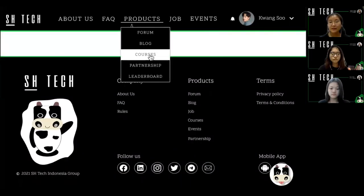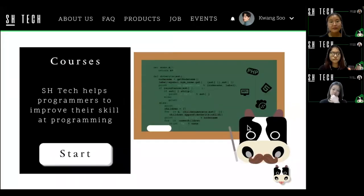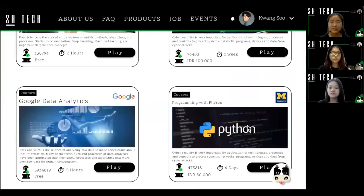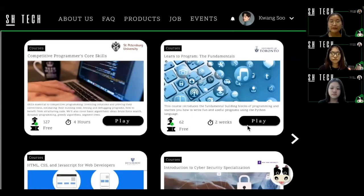Next, we have a course, which consists of video learning. And after we finish, we can get many benefits. The course is divided into paid and free courses.